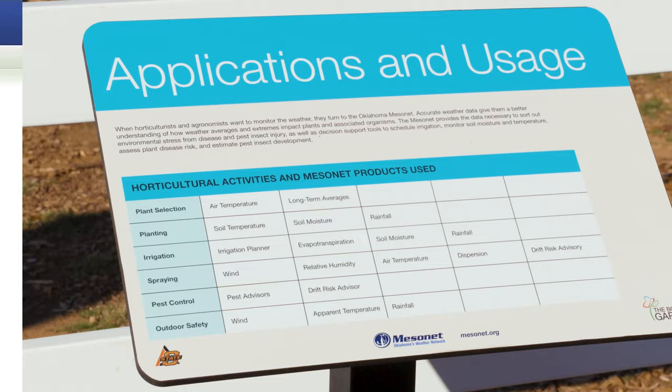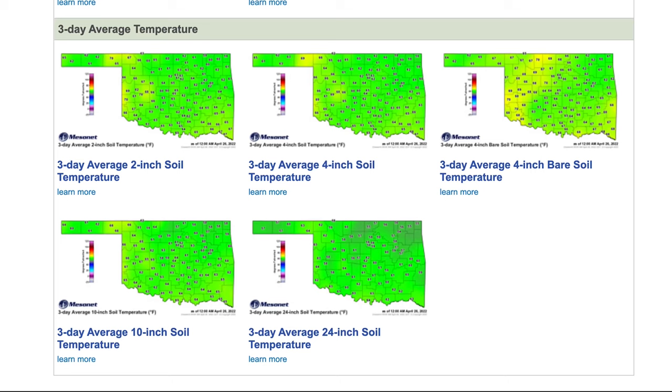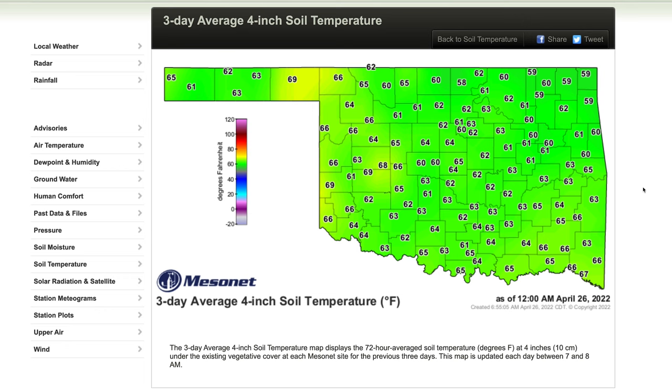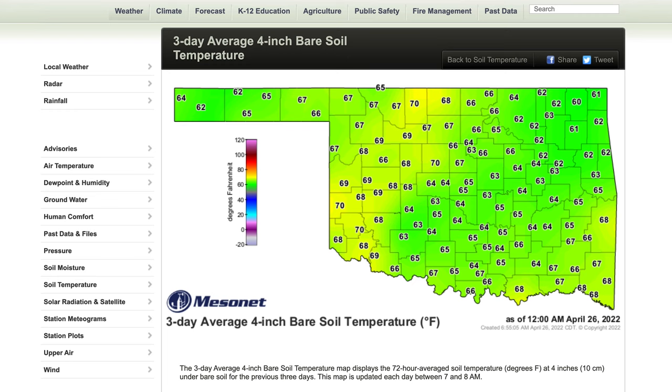With multiple different depths and different situations under sod and under bare soil, the question arises as to what sensor or what depth we should use to determine our operations. I like to use the four-inch under sod when I'm dealing with a lawn situation. I also like to look at a three-day average because that takes out any short-term fluctuations with a really cold or really hot day. If I was planting seeds in a bare soil garden, I would lean more towards the sensor underneath bare soil at the four-inch depth, and again look at a three-day average to determine when I want to reach that threshold for putting seeds into the soil.